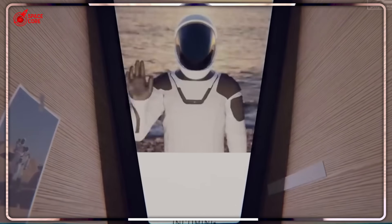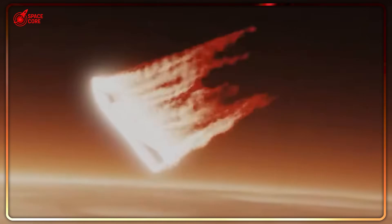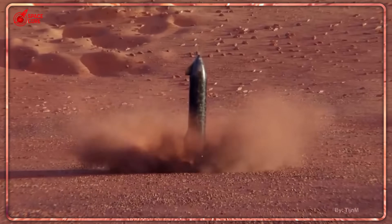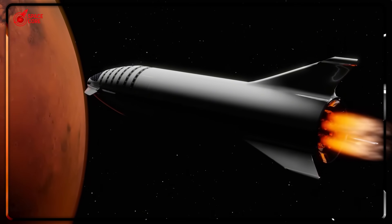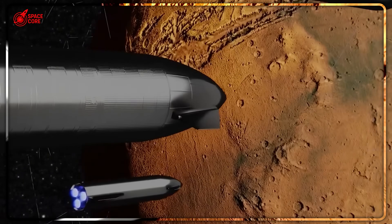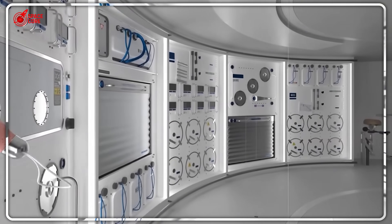Elon Musk says launching this thing costs under $10 million — some estimates put it at $20 million tops. For less than the cost of a single Hollywood blockbuster, SpaceX can deliver more living space than humanity's greatest space achievement. How is this even mathematically possible? The answer lies in the genius trick that's about to make every competitor panic.